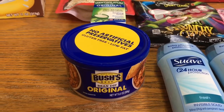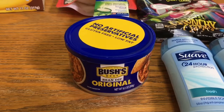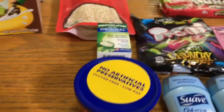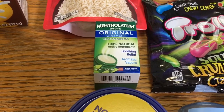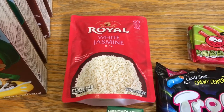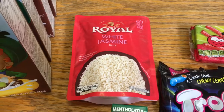The Bush's bean dip was $1.98. I got a dollar back from Ibotta, but I also had a 10 cent any-dip rebate making this 88 cents. The mentholatum was $1.97 — I got back a dollar from Ibotta making that 97 cents. The royal rice was $1.88 — I got $2 back from Ibotta making that a 12 cent moneymaker.